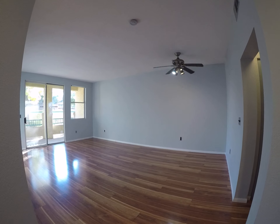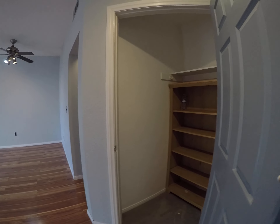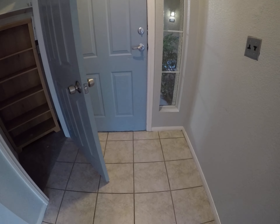5155 West Tropicana, unit 1087. I'm going to start inside just for safety reasons and then I will finish outside.